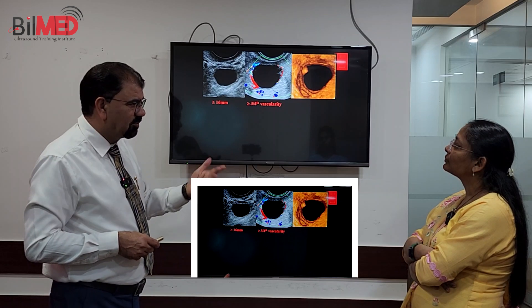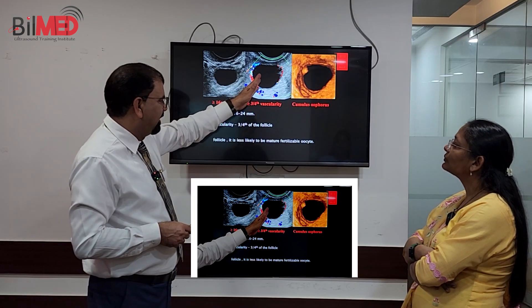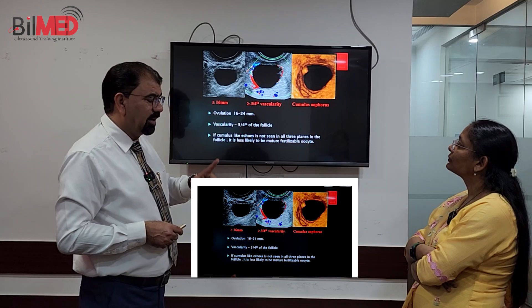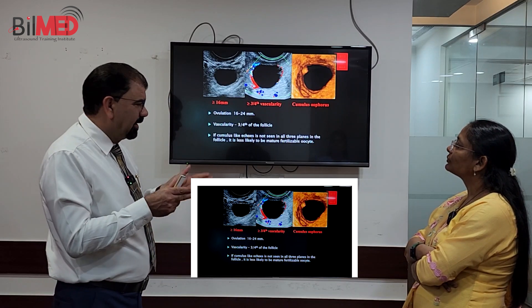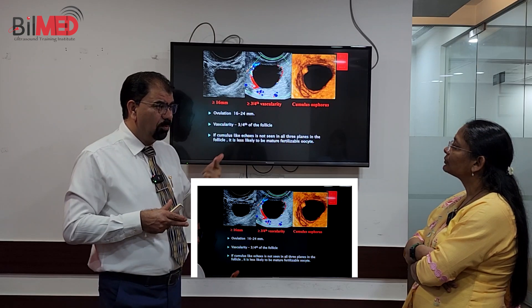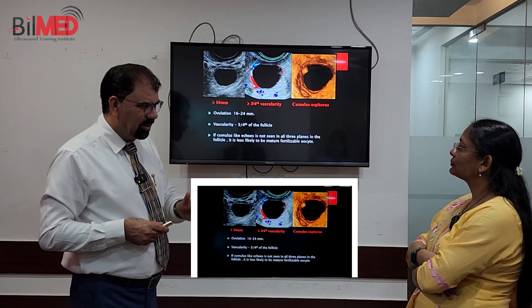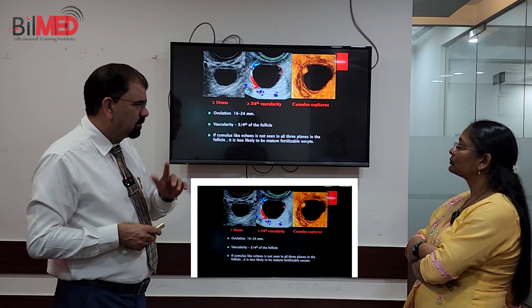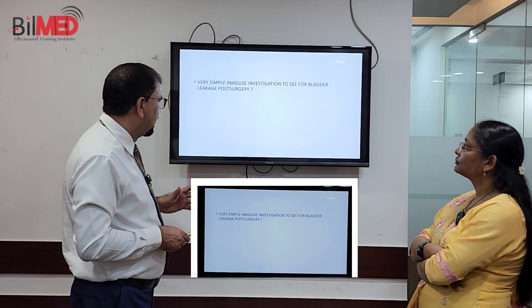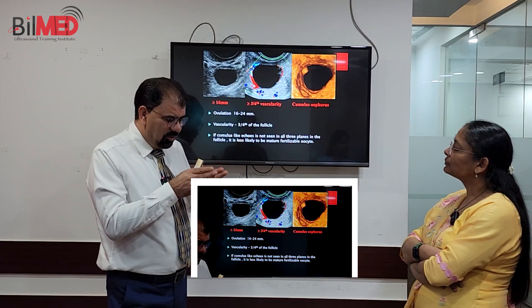Keep an eye on this follicle. One more point: the dominant follicle will grow at a pace of two millimeters per day. So you have to keep that in mind — two millimeters per day is the growth rate of the follicle. Now, coming to the rupture part.